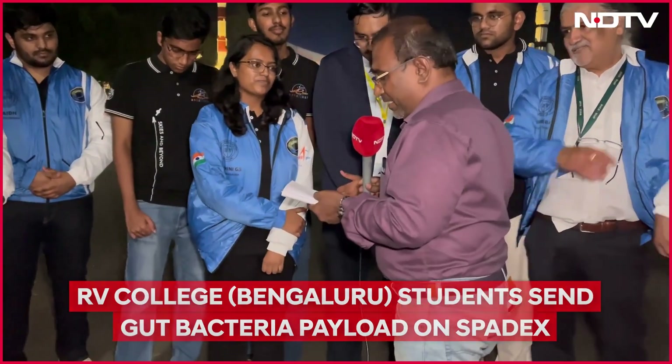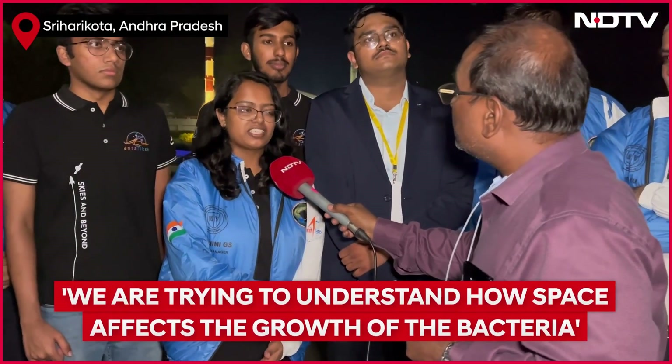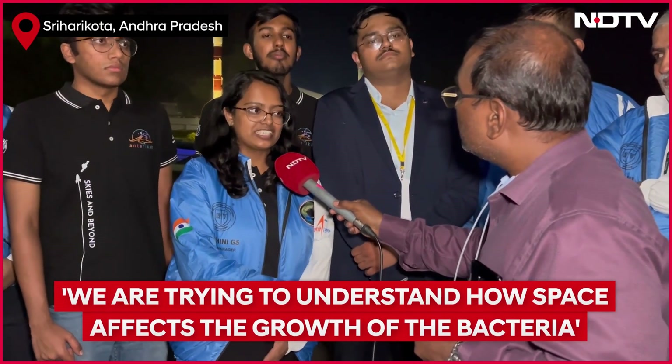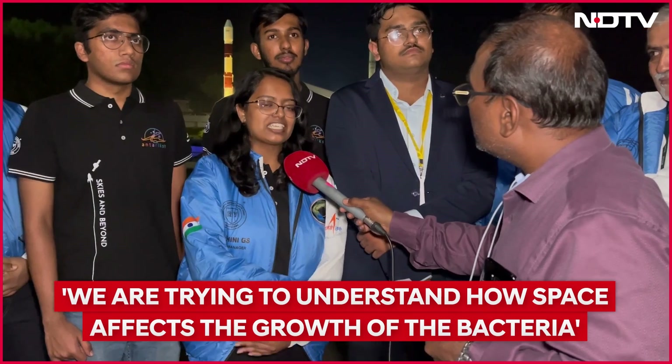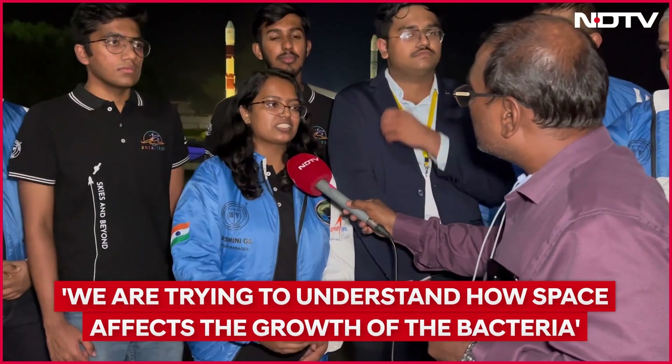You are sending gut bacteria to space. What exactly are you trying to find out? We're trying to find out how the bacteria grows in space — the growth kinetics of the bacteria. We're also trying to infuse prebiotics along with it and basically understand how space affects the growth of the bacteria.